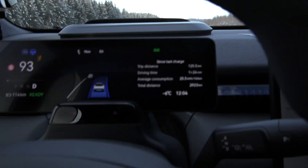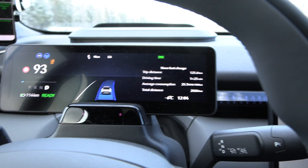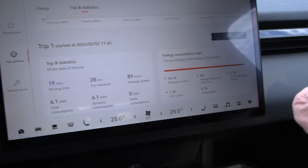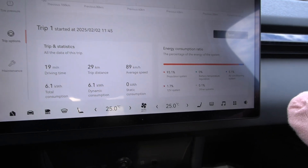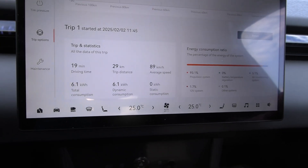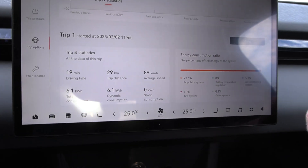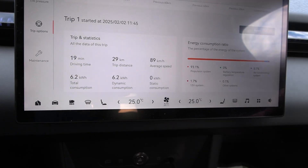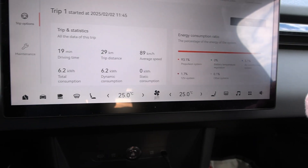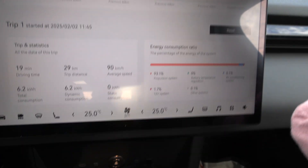Over here near Tangen it is cold — minus 6 degrees Celsius, a little bit colder than around Mjøsa. We have the HVAC set at 25 degrees Celsius. If you set it to 21 degrees in this car it would be cold — but Tesla or Western cars at 21 degrees Celsius is perfectly fine. It's just the way Chinese cars have been tuned.